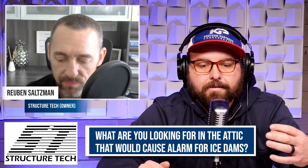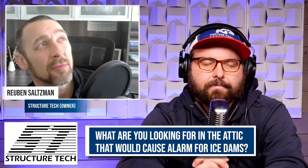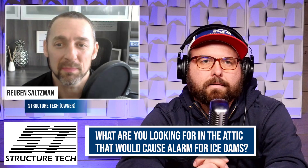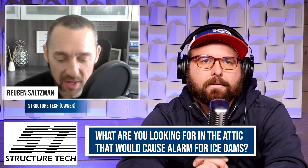What would be something that is really alarming in the attic? If we're inspecting a house of any age, but especially if it's built before the nineties, it's pretty much a guarantee that you're going to have attic bypasses.